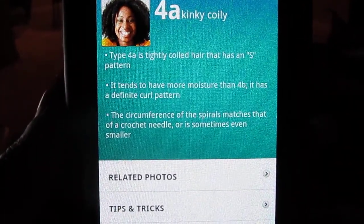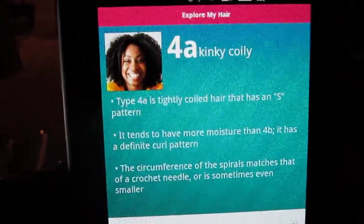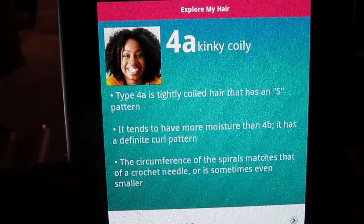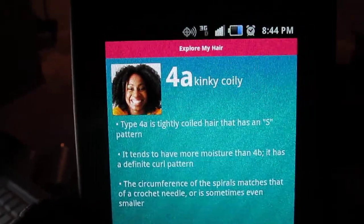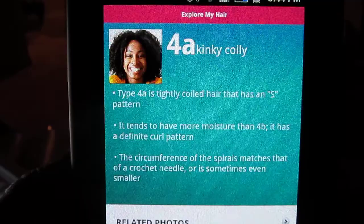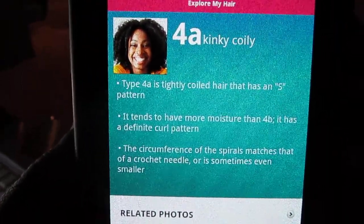I also found a YouTuber that has the same hair type that I have, and I'll put her link in the description below, along with the video that gave me the aha moment. So if you have any questions or comments, please leave them below. Talk to you guys later, bye!